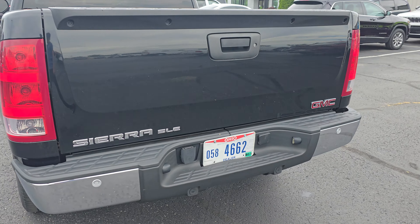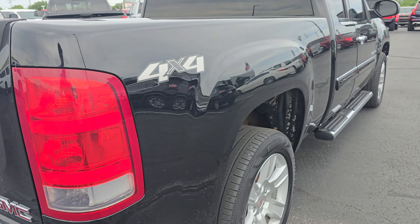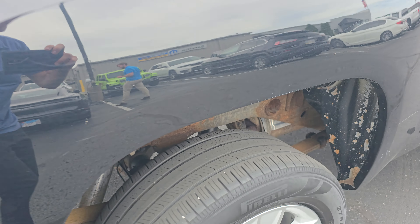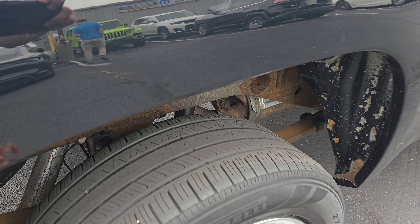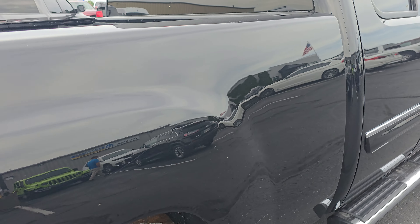Taking a look at the tailgate here — nice all the way across. Same thing for the bed, just a little bit of bubbling starting under there, but definitely not too bad. Definitely something you could save. Great tread on these tires, no corrosion on those wheels or brakes there.